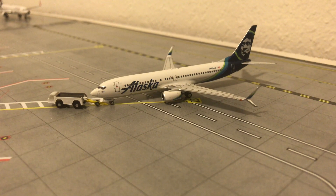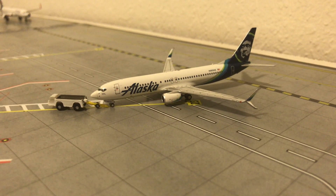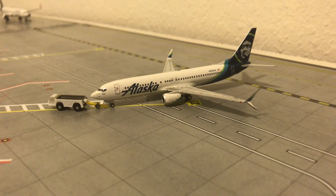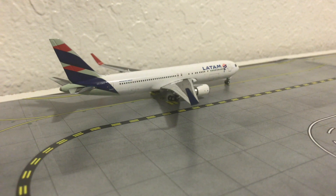Right here we have the Alaska Airlines Boeing 737-800 — a really good model, second time it appears in the airport update. This one is pushing back to Seattle-Tacoma.